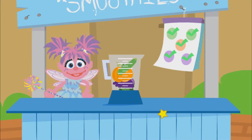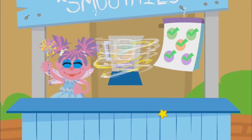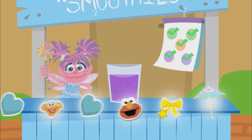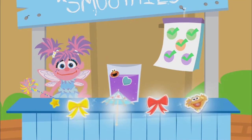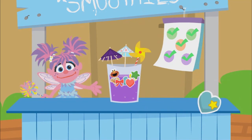And now for a little magic mixing. Run and jump and think and play. Eat your colors every day. Now let's add decorations. Oh, magical. You are so creative.